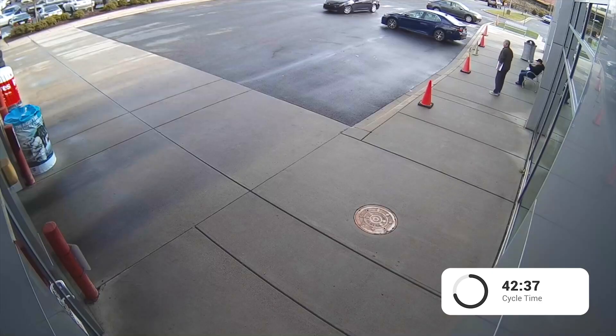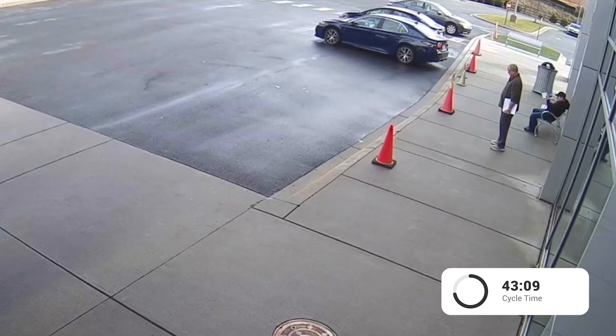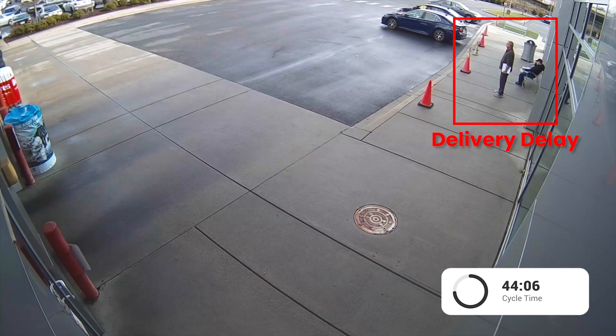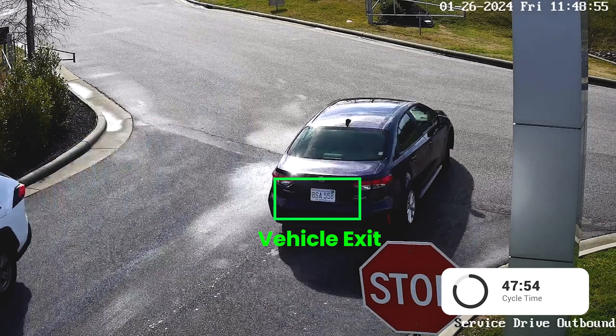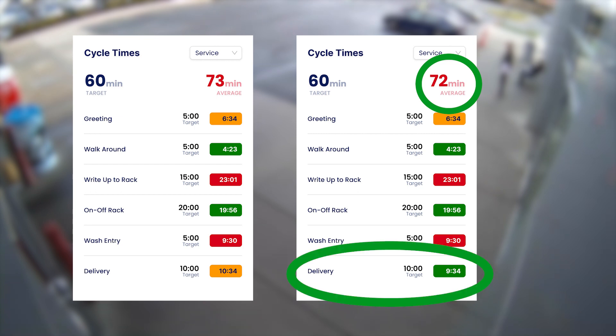One common customer delay point which often presents a process adjustment opportunity is after the repair order is closed at active delivery. If the customer's keys are not returned within a specified time, or the customer is left unattended in the waiting area too long, the team can be proactively notified. This oil change customer exited the premises in under 50 minutes simply by gaining one consistent minute with one process adjustment.